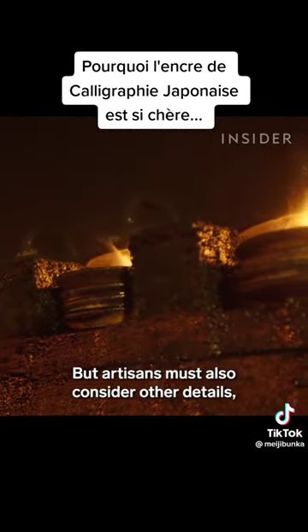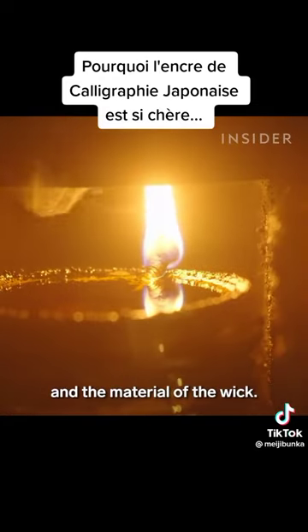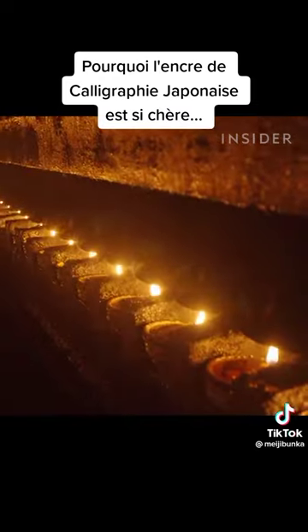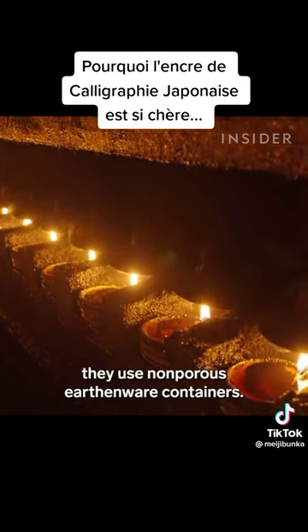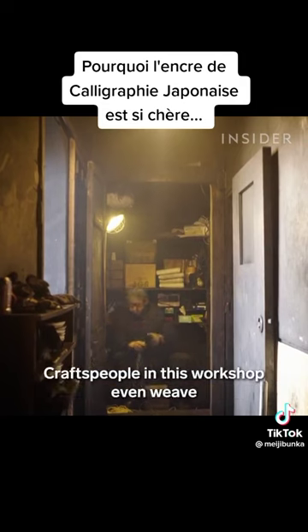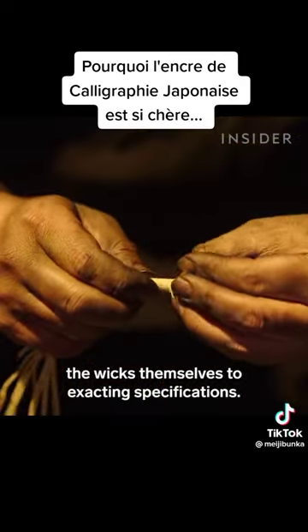But artisans must also consider other details, like the containers that hold the oil and the material of the wick. To ensure the quality of the soot, they use non-porous earthenware containers. Craftspeople in this workshop even weave the wicks themselves to exacting specifications.